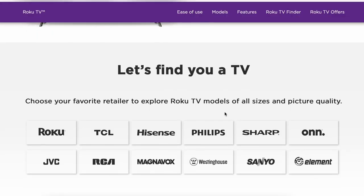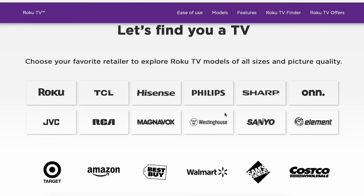This doesn't necessarily mean that they won't be partnering with brands like TCL or Hisense as they have in the past, but it does mean they're going to have their own brand, which means they're going to have their own leg in the game. The Roku TVs come in two different versions: the Roku Select and the Roku Plus.